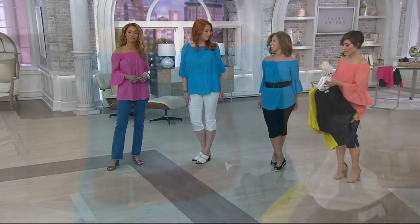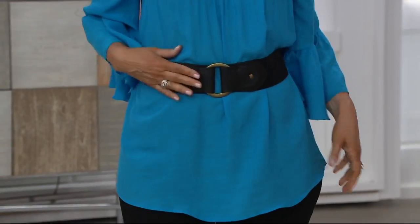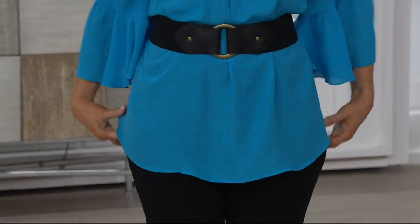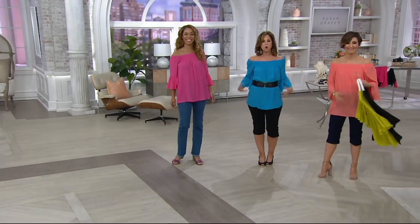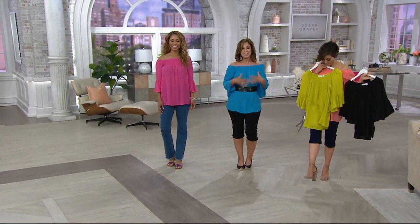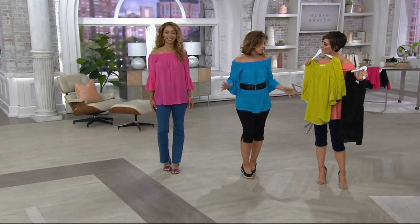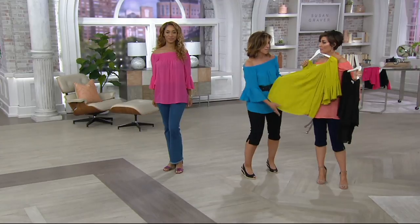Brilliant Blue is gone. Look at the chartreuse with the black. If you need a great belt, this is my belt — it's available at QVC.com. Put your own belt with it: one day you wear it belted, one day you might tuck it in. The fabric is one of my favorite fabrics we've ever done.